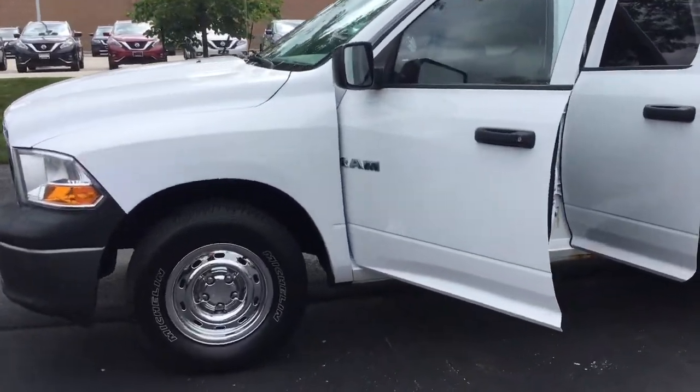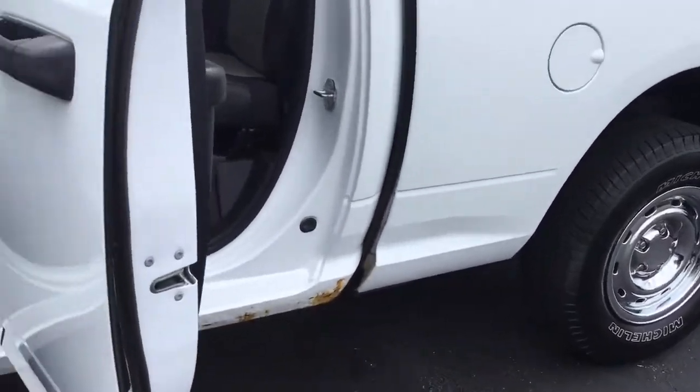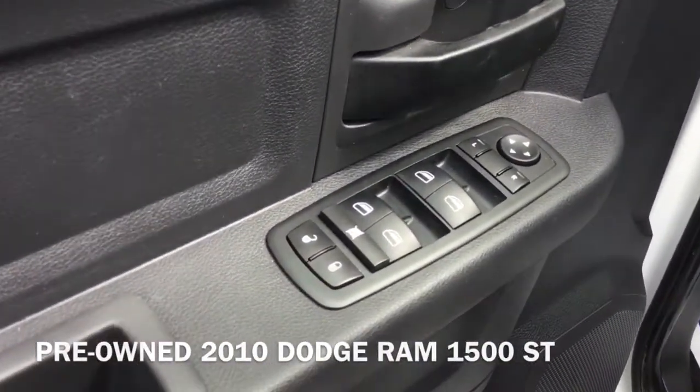Hi! I'm Taylor from Gordie Boucher Nissan of Greenfield. Today I'm really excited to give you a closer look at this pre-owned 2010 Dodge Ram 1500 ST.